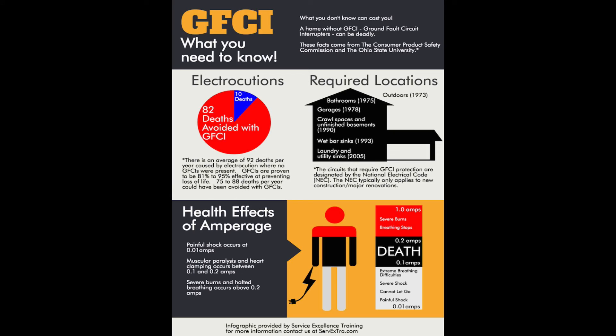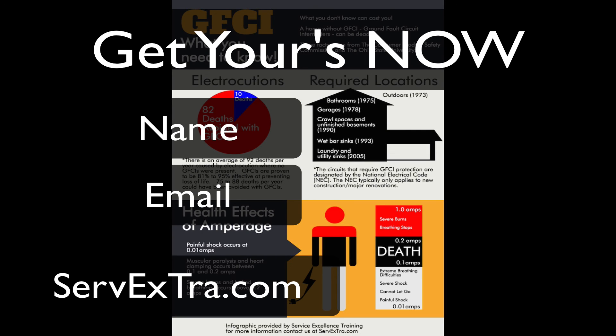Well there you have it — it's yours and ready for download. All you have to do is put in your name and email and you will instantly receive a link to download it. We want you to use it to help build value and close important safety sales that will protect your clients. Tell us about your results as they come in.